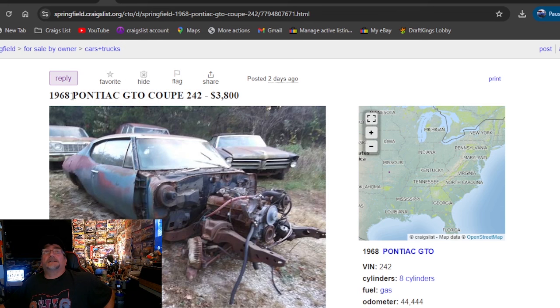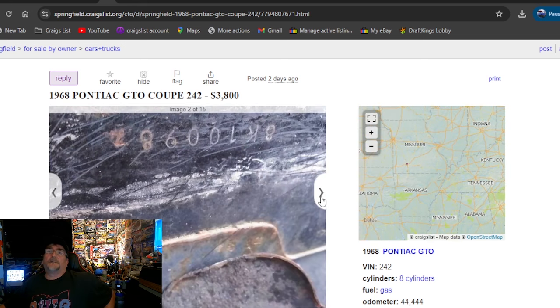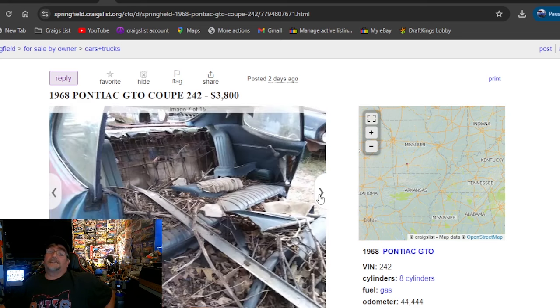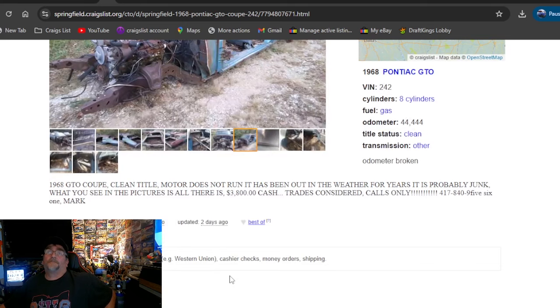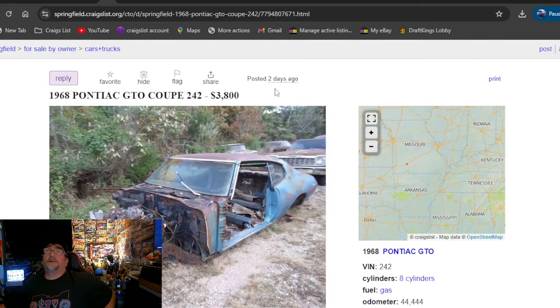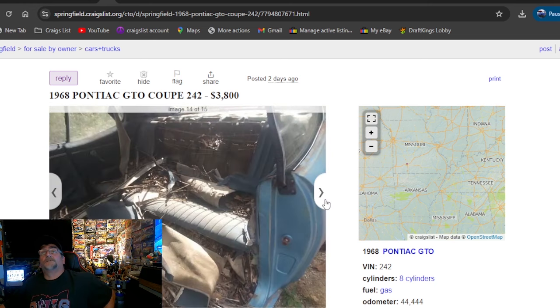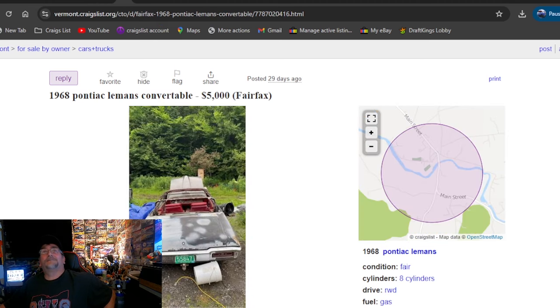On our first Craigslist ad: 1968 Pontiac GTO Coupe, 2-4-2. He's got it listed out — $3,800, going to be in Missouri. This is that junkyard car. I know we've showed this car before. I think it had a title last time we looked at it — clean title. Listed two days ago, that's why we showed it. It's on Marketplace — every 30 days he keeps reposting it. Hit him up if you're looking for a shell with a title. GTO, $3,800. I have a hard time paying that for that.